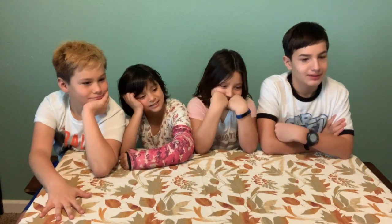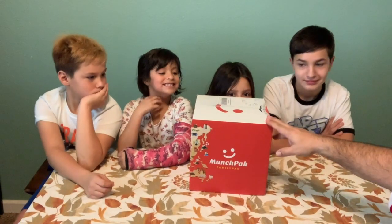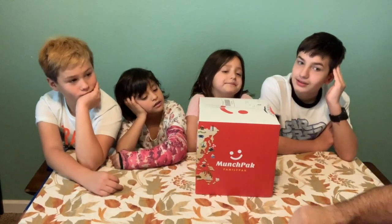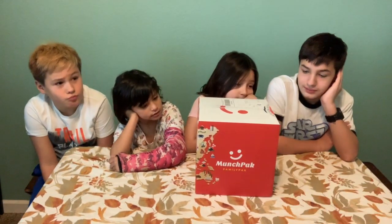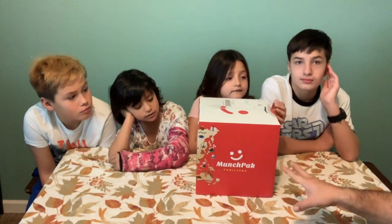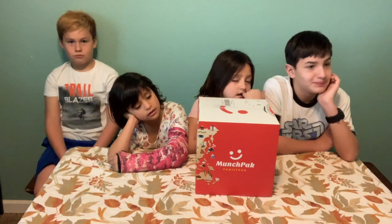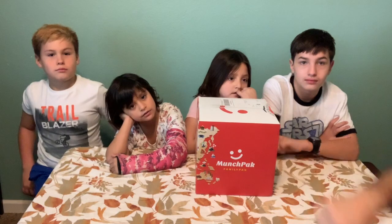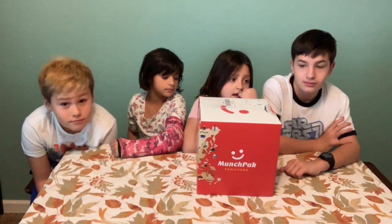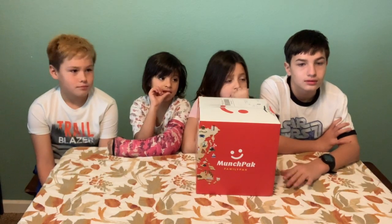We have another gigantic Munch Pack! We've done these before — Munch Pack is really cool, you get different snacks from all over the world. They had a great sale after Christmas so we got this huge family Munch Pack for like 20 bucks. If you're interested, now is a really good time. We'll put a link in the description. Each one of us is going to pick a snack, try it, tell you where it's from, and tell you what we think.